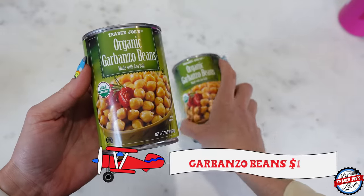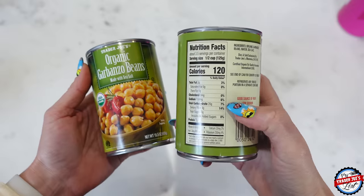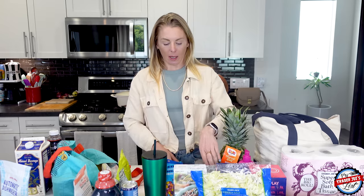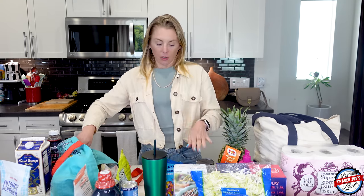Here are the garbanzo beans — picked those up. You can really use any bean in the salad. I'll make a video about the salad since some people have messaged me for the recipe. You can also subscribe to my newsletter where I put recipes — including the salad. It's free to join at traderjoeslist.com. I put all my favorite recipes I make into the newsletter.